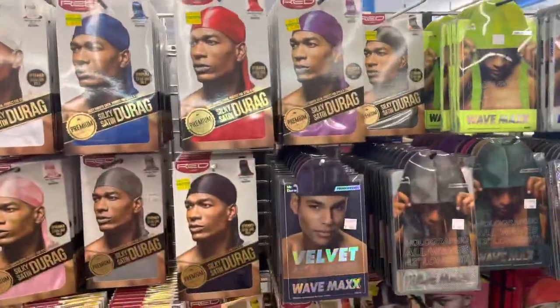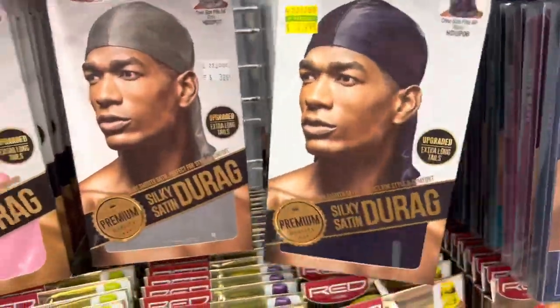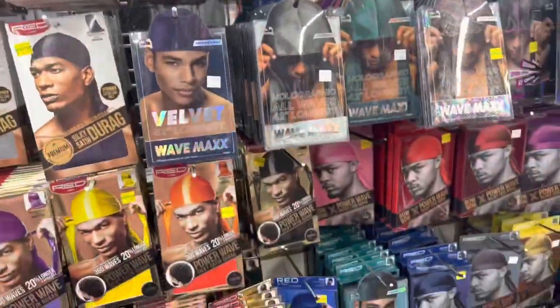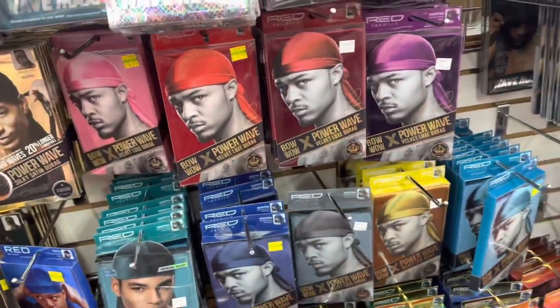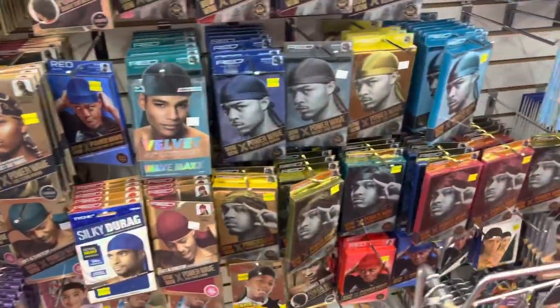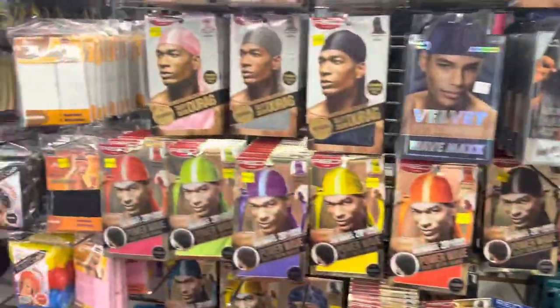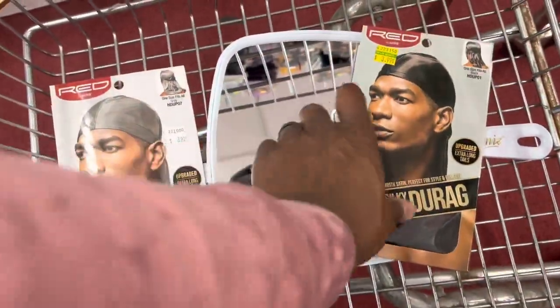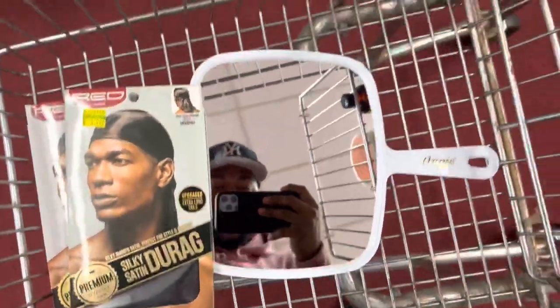Right here we got the most important tool - the silky, the durag. The durag keeps your hair laid, that's an essential. Being a waver, you got to have the hair laid at all times. I slack sometimes because it gets hot, but I pointed out the velvets right there - it's a no-no, don't do the velvets, there's no need for it. I picked up the black and the gray joint right here.